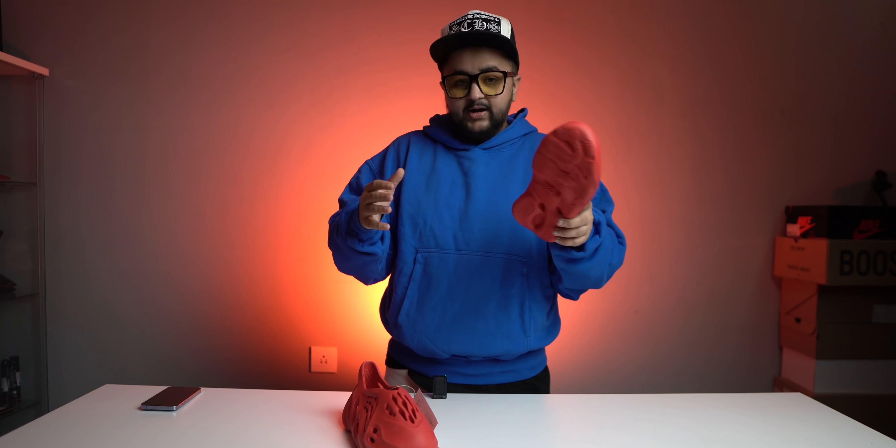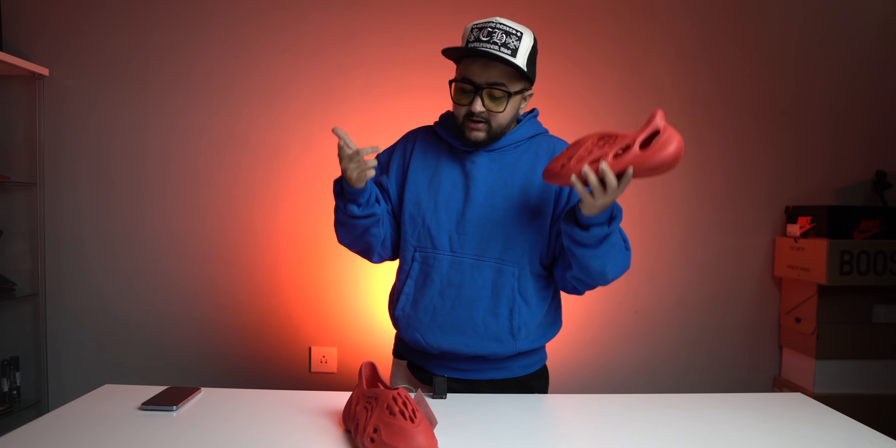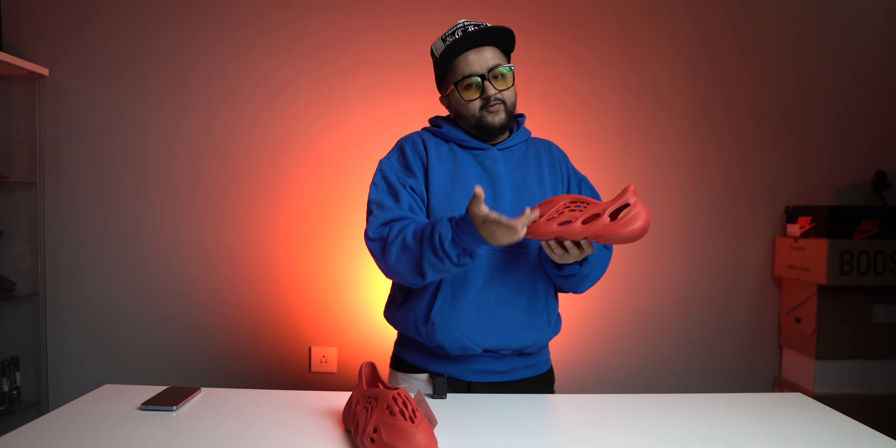These are the Yeezy Foam Runners in the Vermilion — the red colorway. It being October and being red makes it our Red October. Finally, after years and years of Kanye working with Adidas, we've got a red color for the first time. It was expected at some point, but I just don't know what took him so long. We're also seeing more red colors coming — there's a new silhouette that leaked called the Yeezy 350 V2 Compact, and we're expecting a red colorway in that very soon. Kanye has finally started using red for the Adidas Yeezy line.